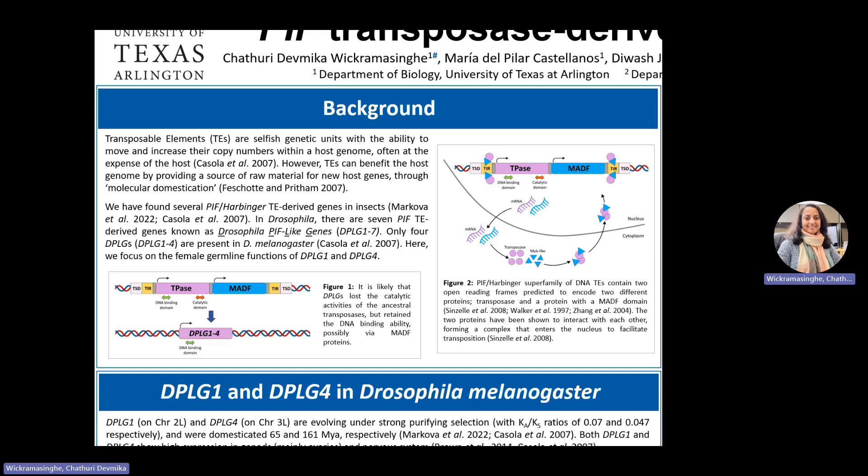Our experiments focus on genes domesticated from the PIF Harbinger superfamily of DNA TEs. They have two open reading frames encoding a transposase and MADF protein. MADF protein is essential for the nuclear import of the transposase and subsequent transposition. There are seven PIF TE-derived genes in Drosophila named